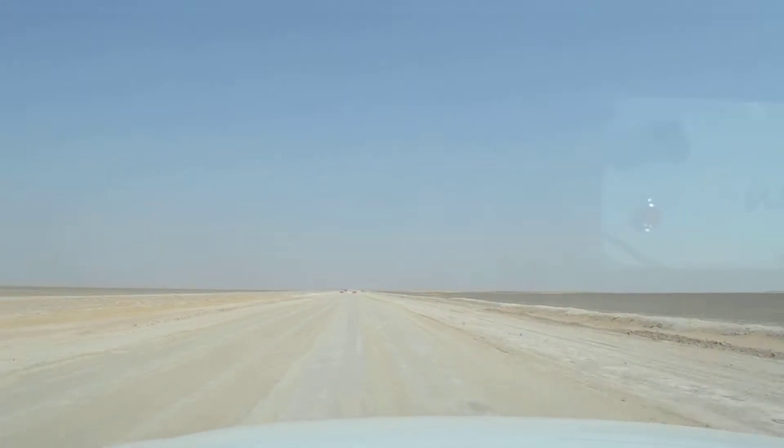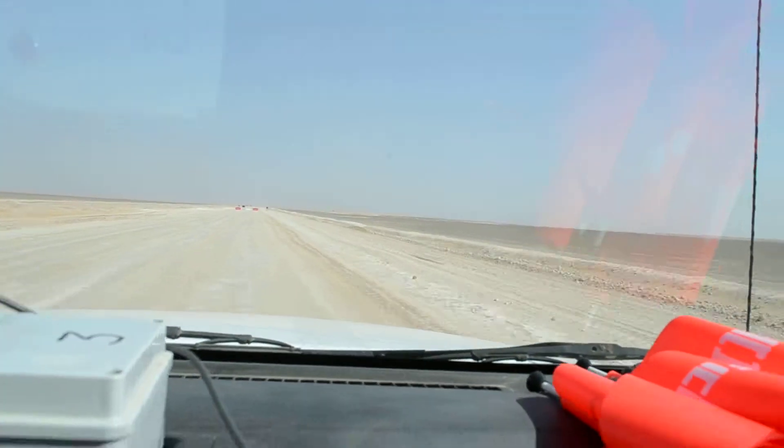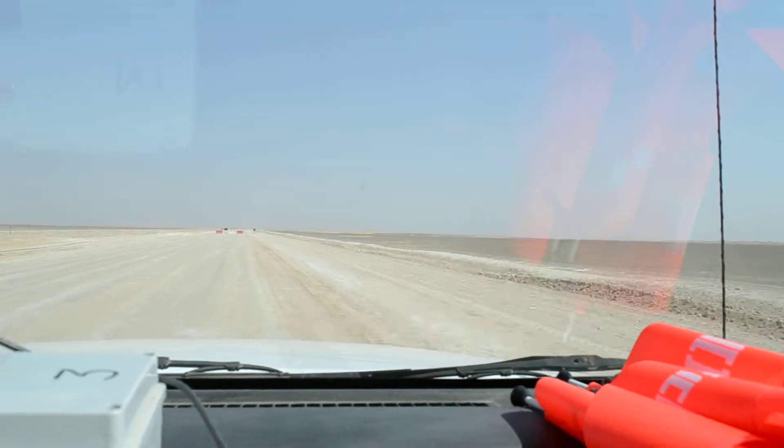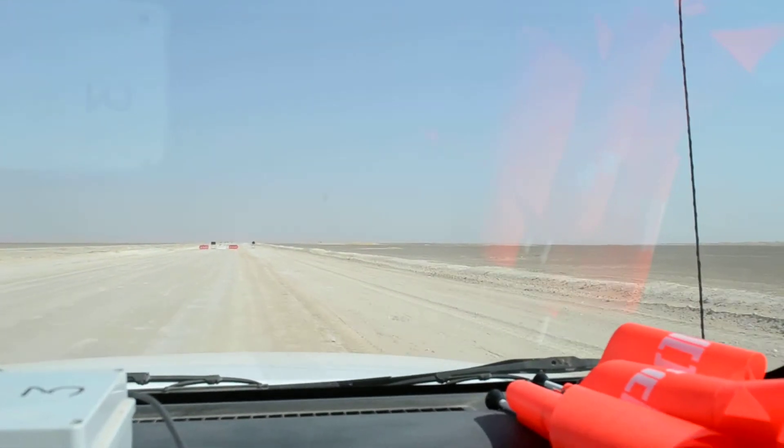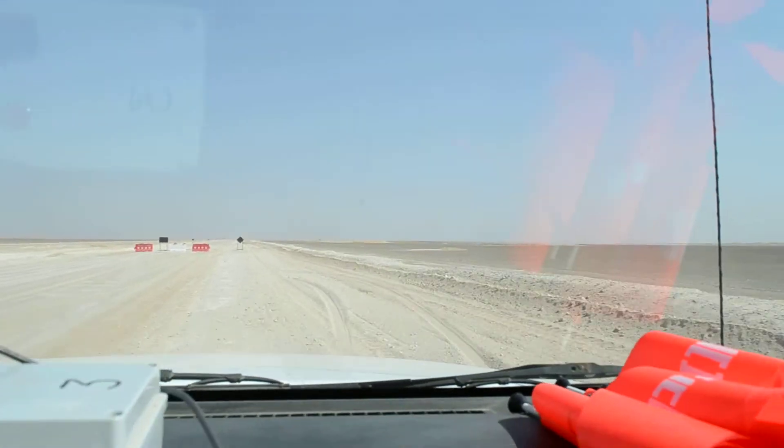We're now driving from Le Quere up to Saffa. This is a typical road. We've got a pipeline on the right and a bit of a diversion now. I'm not sure what's going on here — it's because this road was...